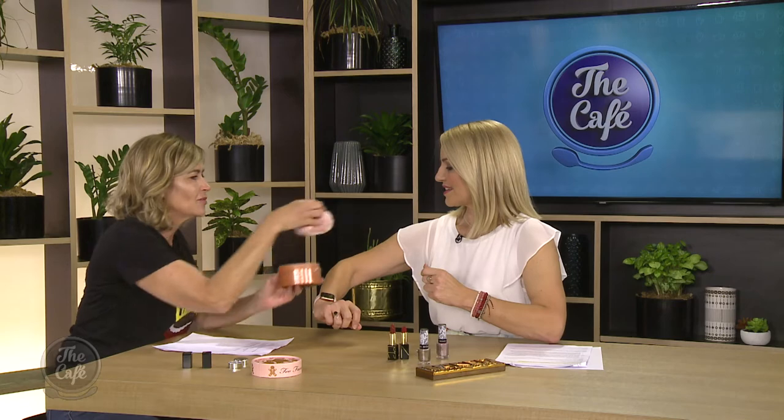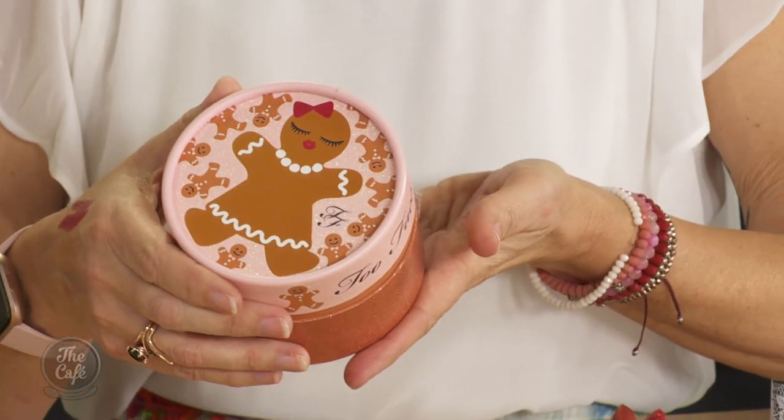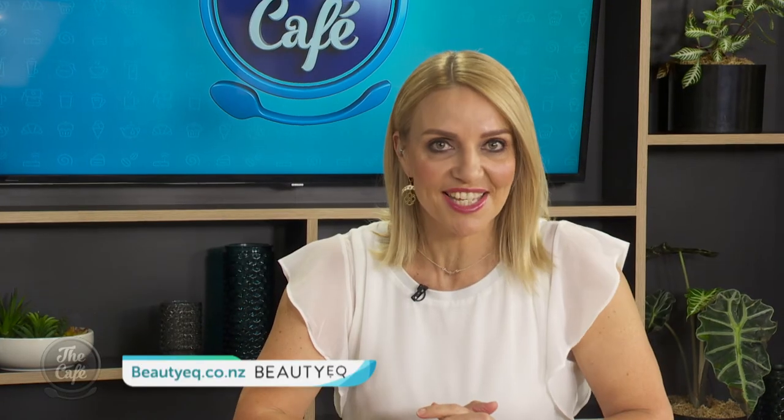And finally — oh my god, this is gorgeous — this is Too Faced Gingerbread Sugar Kissable Body Powder. You're supposed to put it where you want to be kissed, and it smells like freshly baked gingerbread cookies. It's a glittery bronze that you can put on your décolleté, arms, legs, or cheeks — anywhere you want — to make you all nice and shimmery for your night out. It washes off the next day, so it's low commitment! For more from Trudy, head to beautyeq.co.nz.